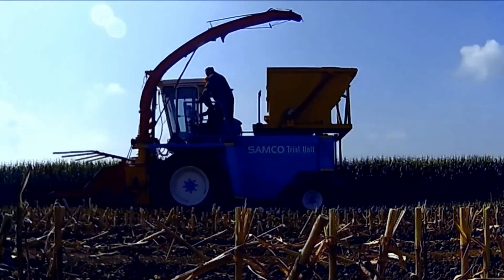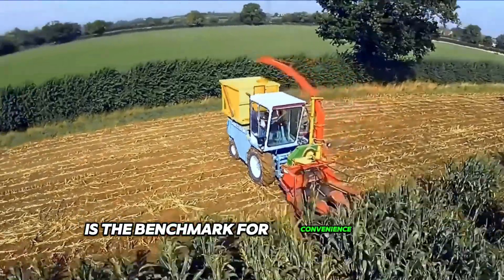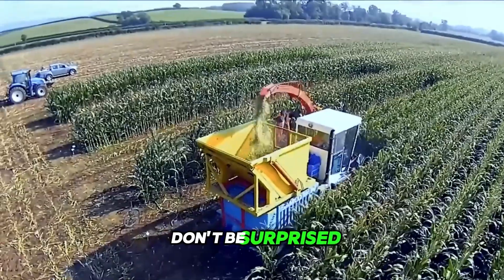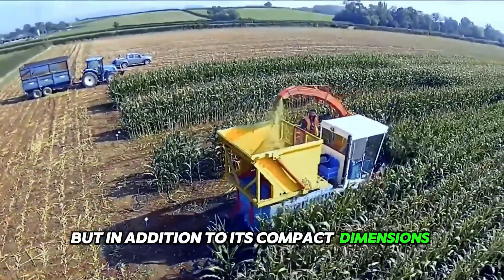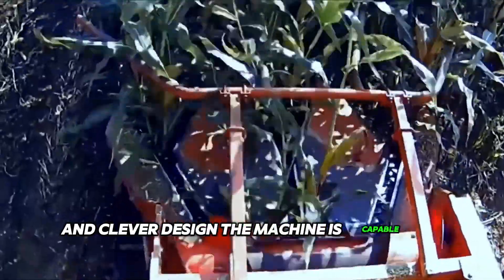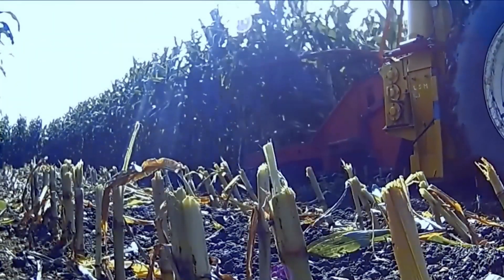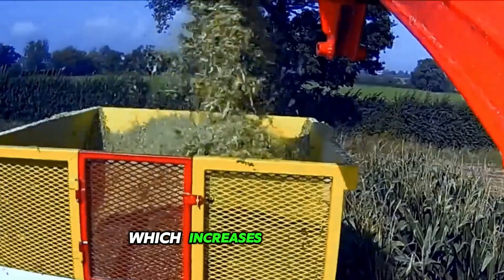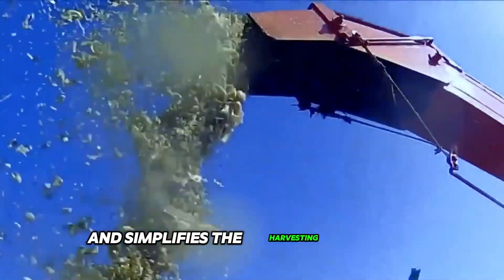The Mengel SF300 combine harvester is the benchmark for convenience and efficiency in the agricultural industry. In addition to its compact dimensions and clever design, the machine is capable of delivering excellent results in the field. In the latest version, this machine is equipped with a rear hopper, which increases its capacity and simplifies the harvesting process.